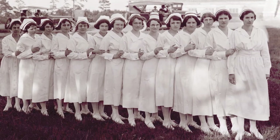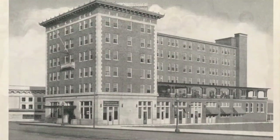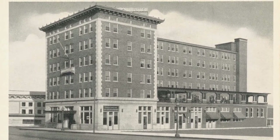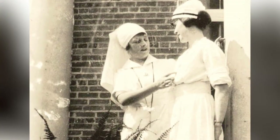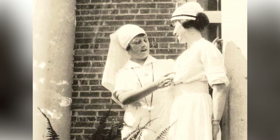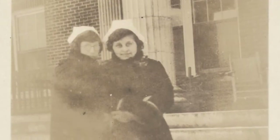The first class of nurses graduated from Spartanburg General Hospital in 1922. Eighteen graduates were honored with a dinner and dance at the Cleveland Hotel on June 15, 1922. Graduates earned as much as $35 a month, while student nurses earned $10 to $15 a month but were required to buy their own uniforms and books.